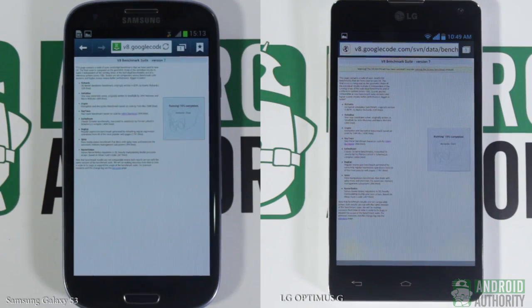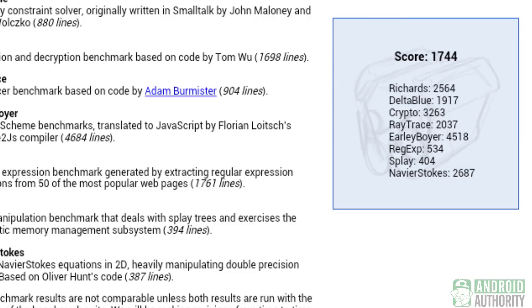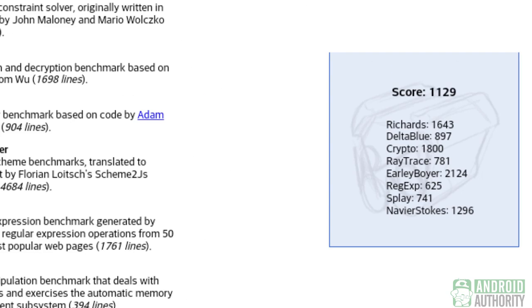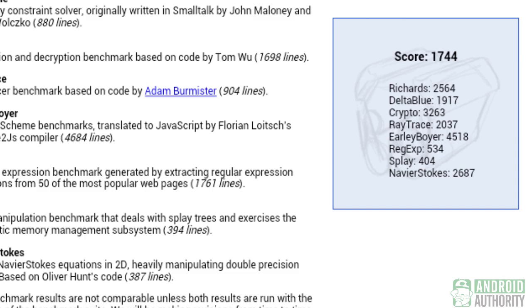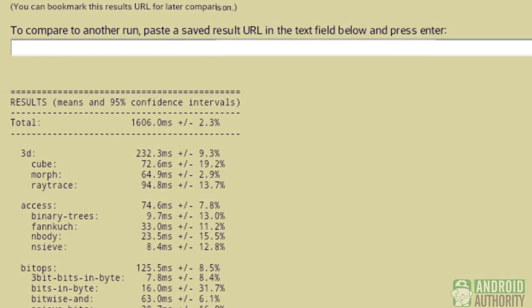Last but not least, we pitted these two processors against each other in the Google V8 benchmark suite — bigger is better in this test. The Exynos 4412 got a score of 1,744, while the Snapdragon S4 Pro got 1,129. In the three browser benchmark tests, the Samsung Exynos 4412 scored higher in both the Rightware Browsemark and the Google V8 benchmark suite tests, while the Snapdragon S4 Pro won in the SunSpider JavaScript test.